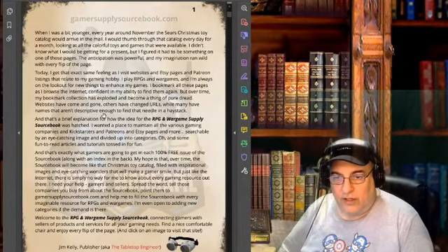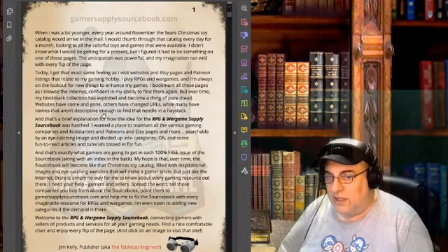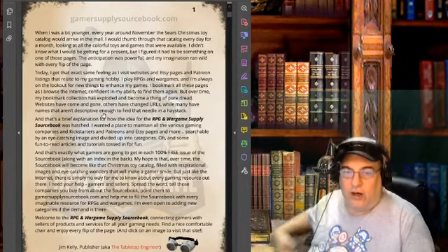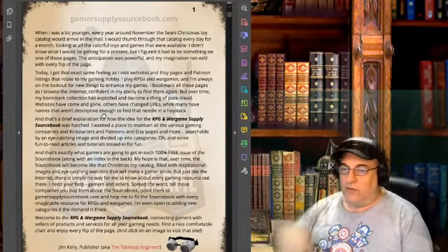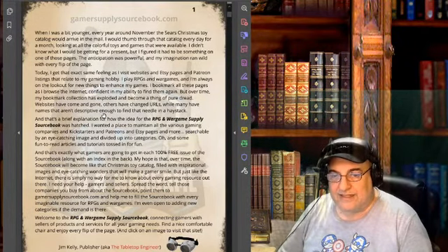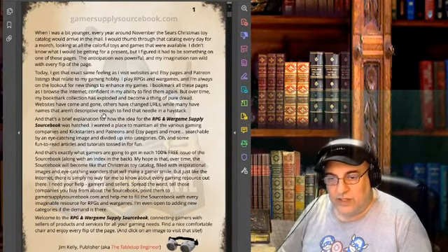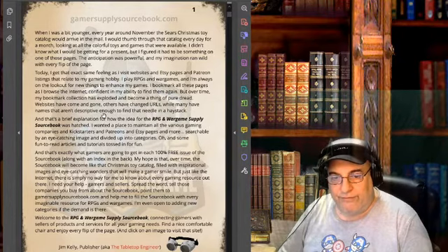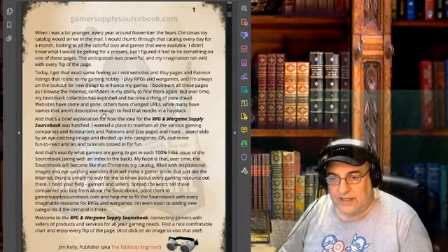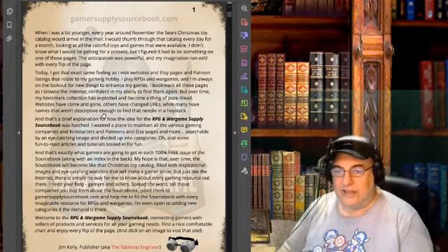He says: when I was a bit younger, every year around November the Sears Christmas toy catalog would arrive in the mail. I would thumb through that catalog every day for a month looking at all the colorful toys and games that were available. I didn't know what I would be getting for a present, but I figured it had to be something on one of those pages. The anticipation was powerful and my imagination ran wild with every flip of the page. Today I get the exact same feeling when I visit the websites and Etsy pages and Patreon listings that relate to my gaming hobby.